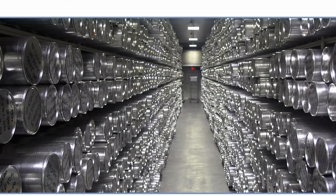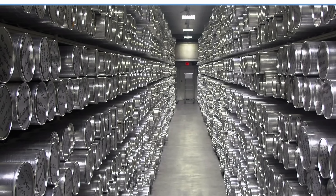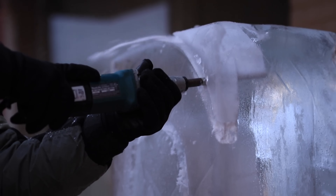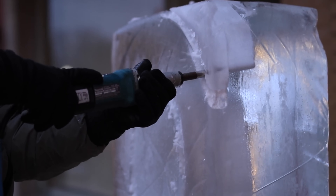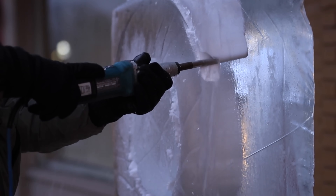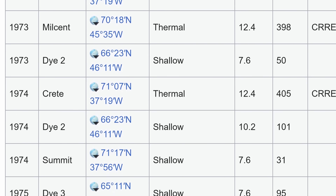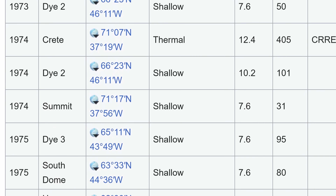Many of these ice cores were collected during the project known as GISP — the Greenland Ice Sheet Project — which began back in 1971 and continued for several decades in at least three separate locations, collecting ice cores using different techniques from several different depths. Here's a cross-section of one of these cores from approximately 1,800 meters in depth, where you can clearly see annual layers deposited over thousands and even millions of years.